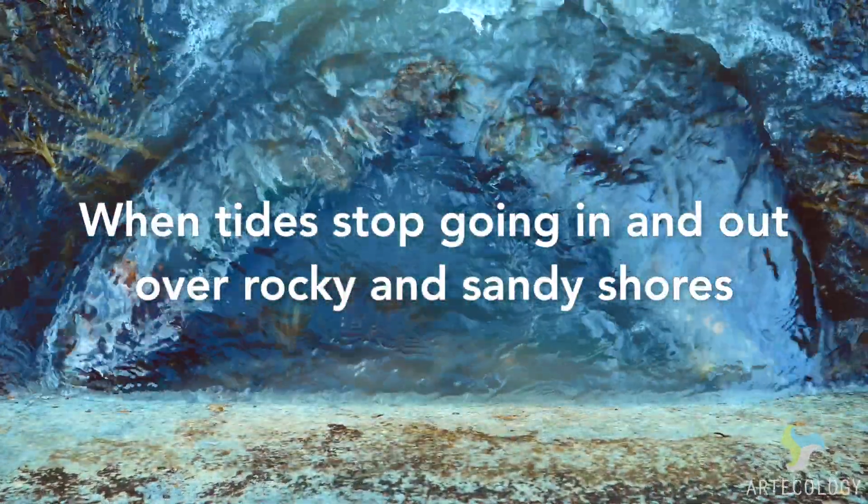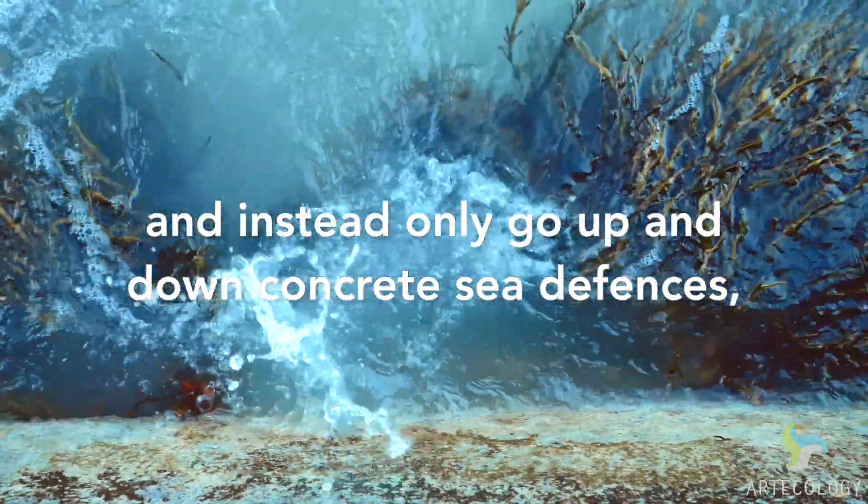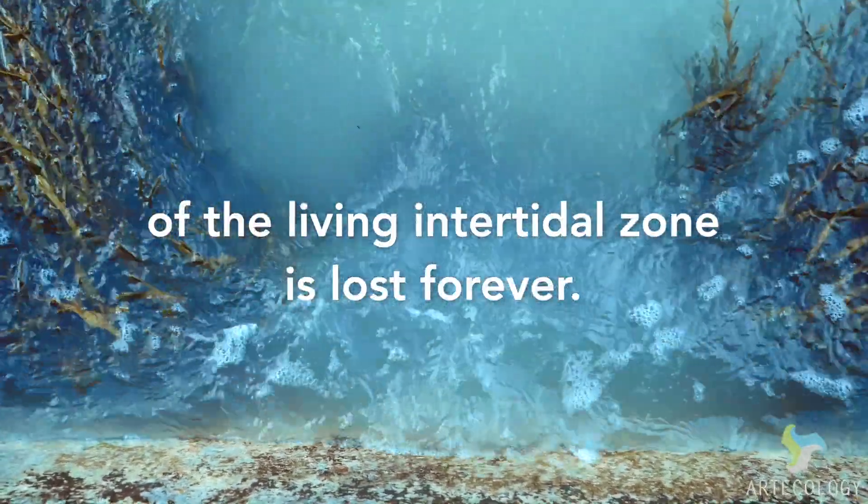When the tides stop going in and out over rocky and sandy shores and instead only go up and down concrete sea defences, the crucial and important complexity of the living intertidal zone is lost forever.